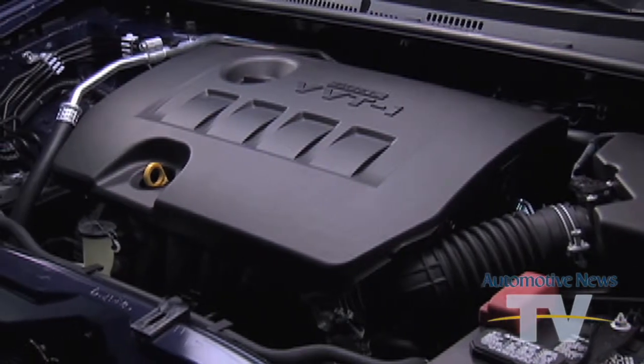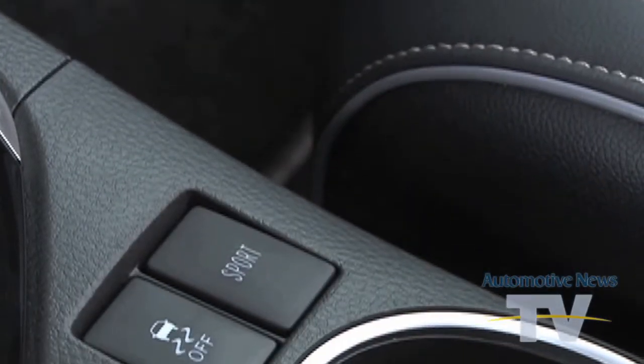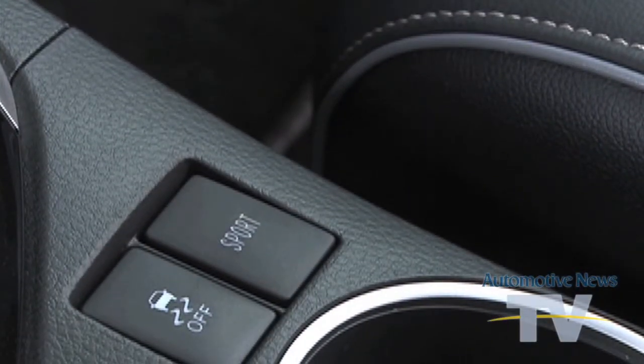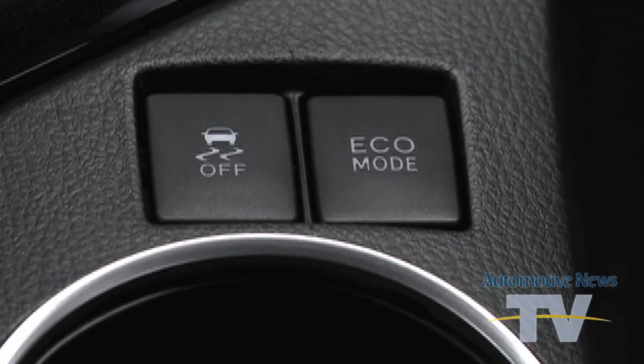Mechanically, the base 1.8-liter 4-cylinder is a carryover engine. However, Toyota is also offering a more powerful Eco version of the same engine that boosts highway fuel economy to a claimed 42 miles per gallon. However, a supply chain snag means only 10% of Corollas will be available with the better engine.